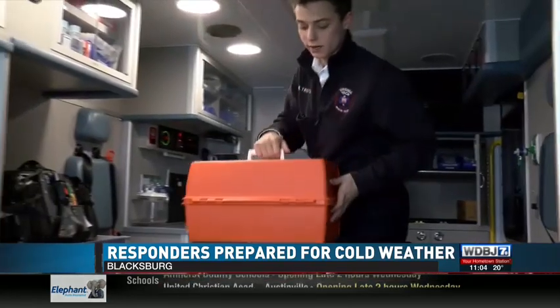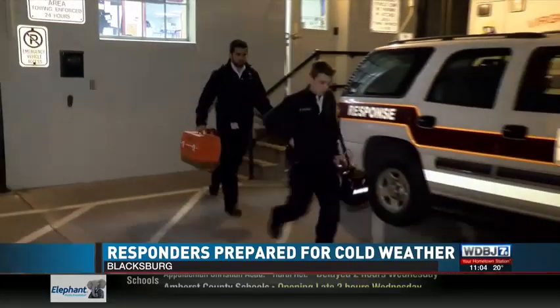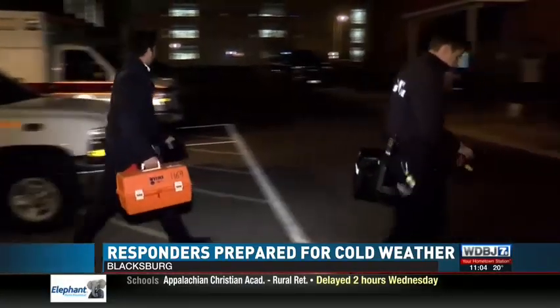Our cardiac monitors, our AEDs — those are all temperature sensitive, as well as some of the drugs we carry. So when a call comes in, as you can see, the team carries the heart monitor and drug box with them from inside.